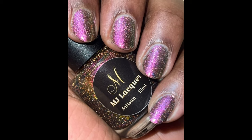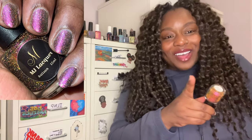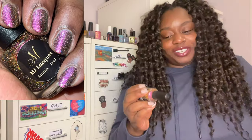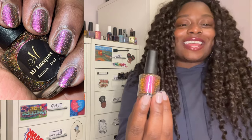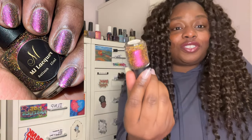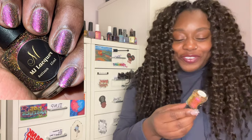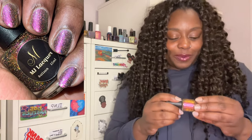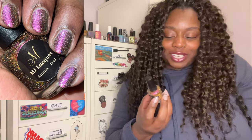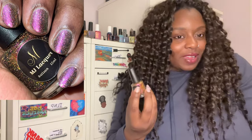Next is MJ Lacquer's 'They Call Me Mr. Tibbs,' from February's Polish Pickup. The shifts remind me of Moon Cat Lacquer's Dragon Scales and Live Love Polish's Jam Sessions — I'm planning a comparison video, as they're not dupes but have some similarities. What makes this special is the gold reflective glitter that is just stunning. I'd classify this as a 'kitchen sink' polish — it has a multichrome, flakies, and shimmer — a trifecta — and I absolutely loved it.